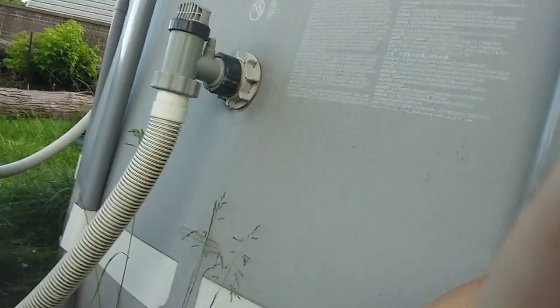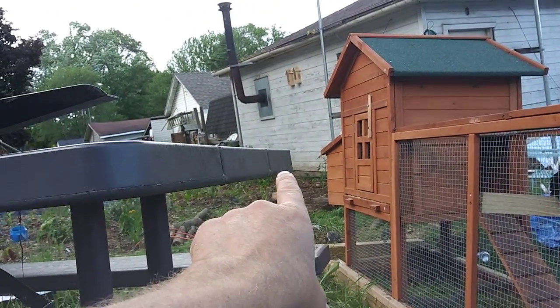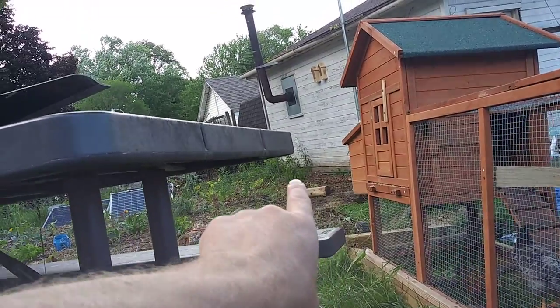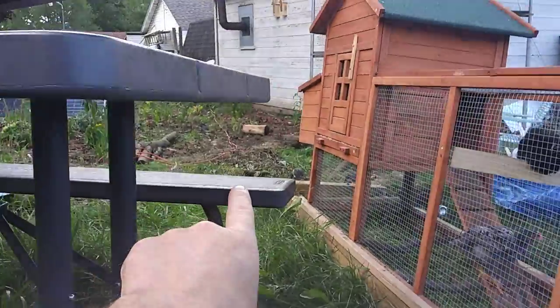Welcome to DIY Solar Homestead. I didn't get anything done today but the neighbor helped me — he pulled on the handle and I pushed because my back is hurting, but we got it out of the garden area so I could start planting over there now.